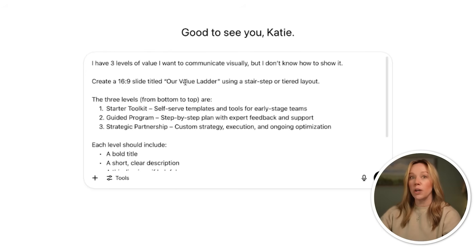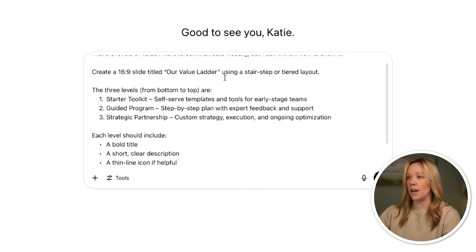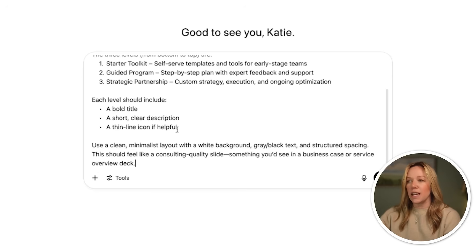So we started with a few examples where we had something to work from — whether that was an idea of something we wanted to create, or specific slides we knew what we needed to get out of them. But what if you have an idea and you're not sure how you best want to represent it using a slide? We can use ChatGPT to tell us how to best represent something. Let's try with an idea — we're going to say we are trying to represent a value ladder and we kind of want it to be a stair step, but we're not really sure what the best way to represent it is. We're going to give it design parameters to keep it looking like a great consulting deck — three levels of value, a stair step or tiered structure — with the starter toolkit, the guided program, and the strategic partnership.